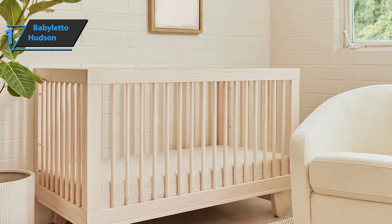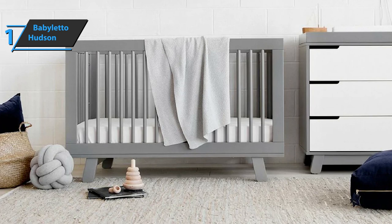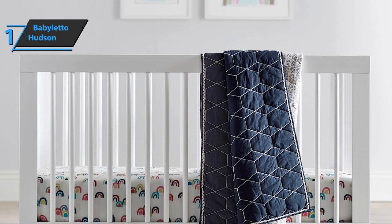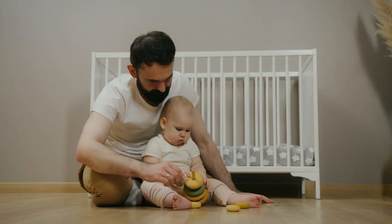Don't be fooled by the simple design — this model's sturdy legs provide excellent stability, making it very safe even if your baby is restless. The Baby Leto Hudson comes in white and fits into any type of interior and lifestyle. For absolute personalization, you can also choose from espresso, washed natural, gray, black, gray and white, white and natural, and espresso and white finishes. Overall, this product delivers premium performance at the best possible price-quality ratio.